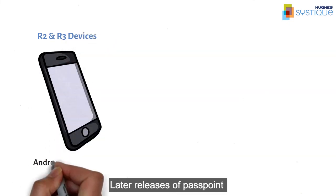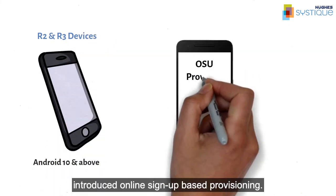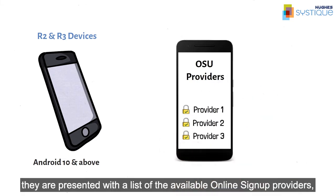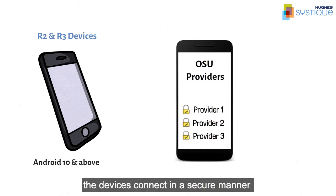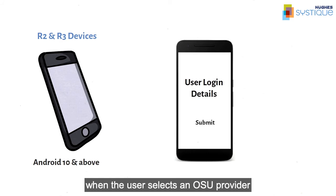Later releases of Passpoint — Release 2 and Release 3 — introduced online signup provisioning. For such devices, they are presented with a list of available online signup providers, to which the devices connect in a secure manner when the user selects an OSU provider.